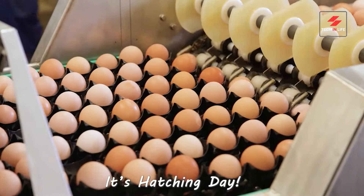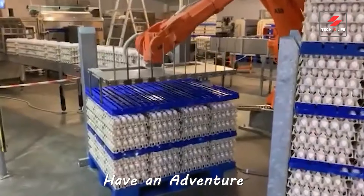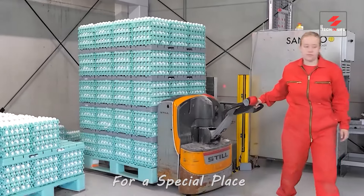It's hatching day, but before these fuzzy friends chirp their way to the farm, they have an adventure. Their journey starts snug in comfy crates, leaving the hen house for a special place — the hatchery.